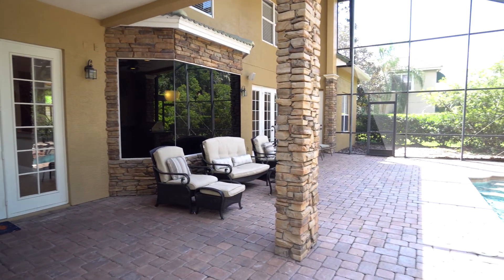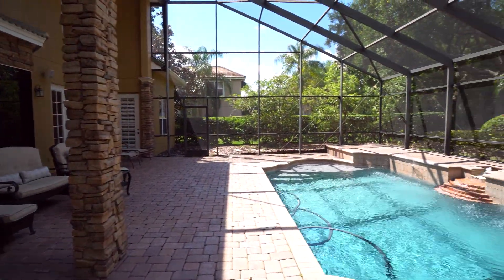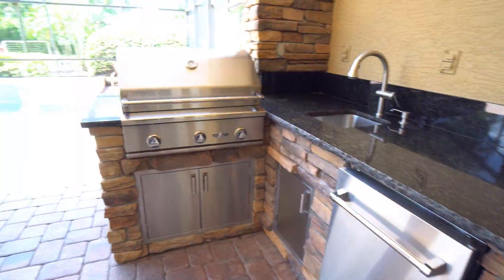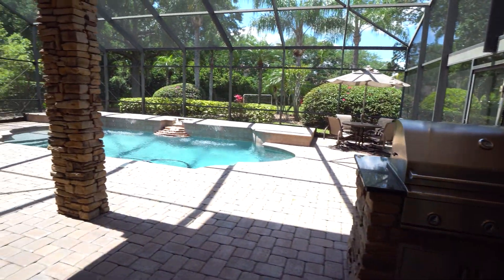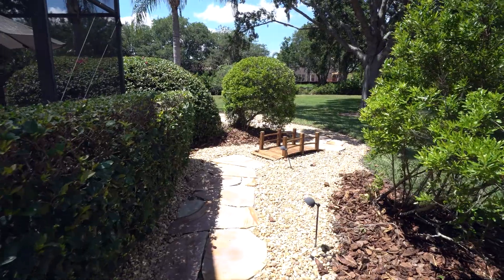Relax, play, and entertain in this beautiful outdoor oasis featuring a lanai and solar heated pool that has been updated to include a sun shelf. There is also a summer kitchen complete with built-in barbecue and fridge, all accented with a stylish stacked stone facade and under-counter lighting.